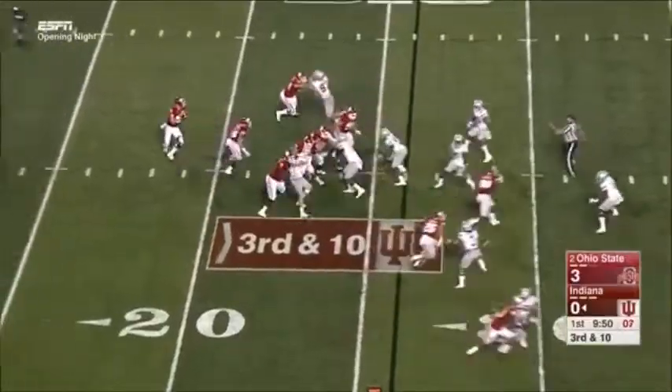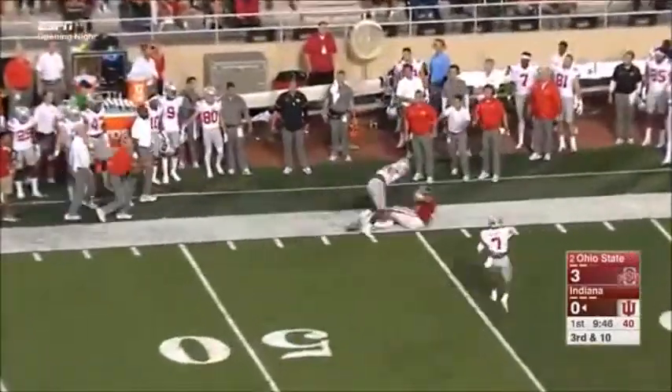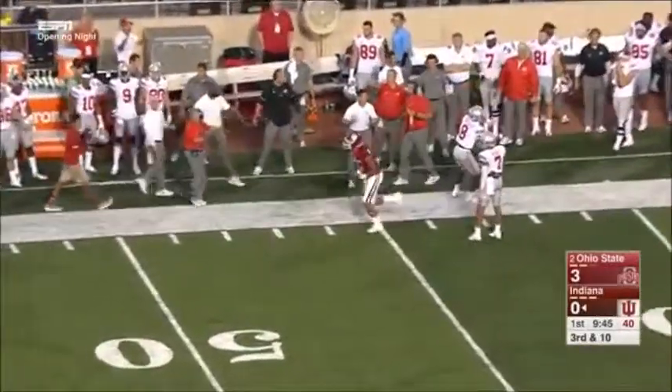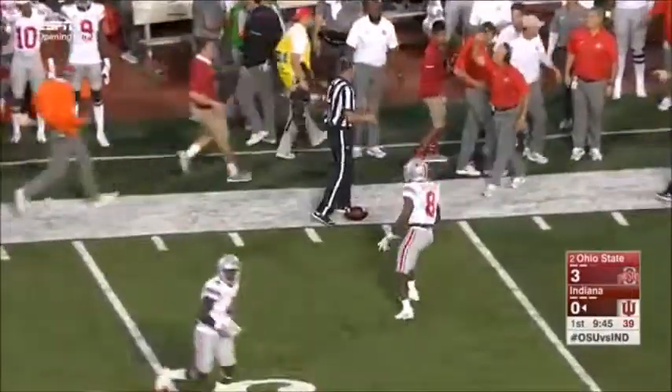Lego, who threw 17 interceptions last year, trying to cut down on those mistakes. Another one of those jump balls — it is caught. It's a catch along the sidelines. Simi Cobbs. First down.